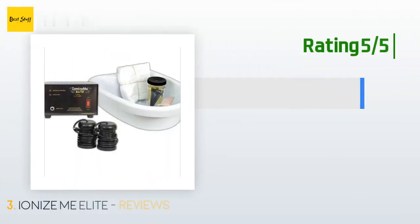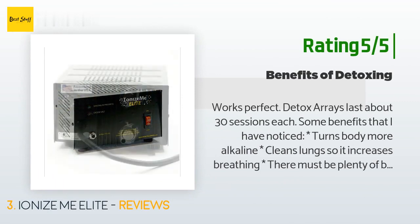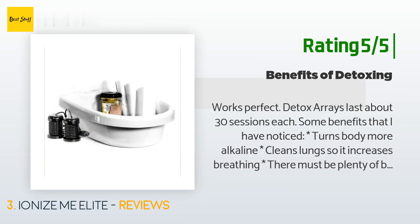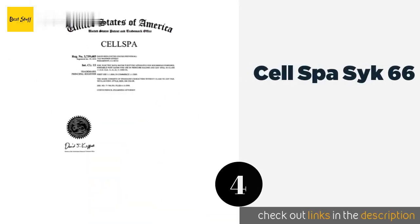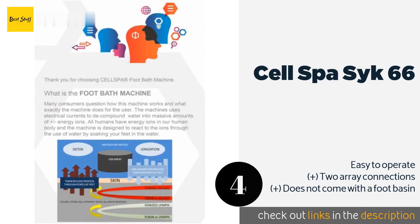Another happy customer said: 'Works perfect. Detox arrays last about 30 sessions each. Some benefits I have noticed: turns body more alkaline, cleans lungs so it increases breathing, and there must be plenty of benefits that we do not notice. The tub was delivered cracked — I called the supplier to send a replacement tub and never received it. I used Goop to fix it.' Number four is the Cell Spa SYK-66. The Cell Spa SYK-66 is equipped with an MP3 player and headphones so you can enjoy music or podcasts as you sit and detox, making the time go quicker.